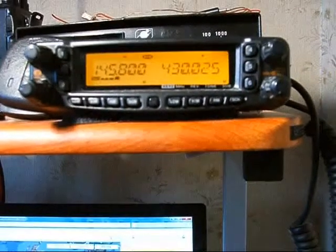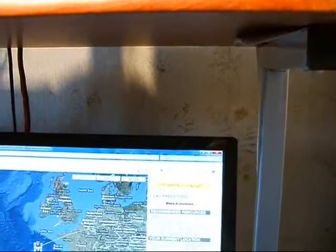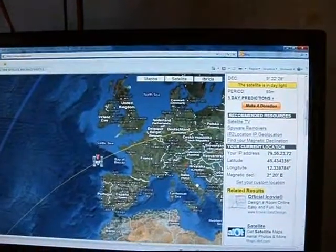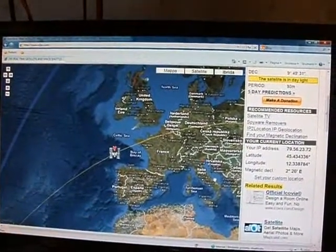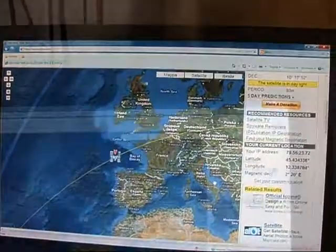Our main computers that run the space station have been built with great care, and they're in special containers to help protect them from the environment — mostly a radiation problem. A lot of what we use on board, though, is actually laptop computers.